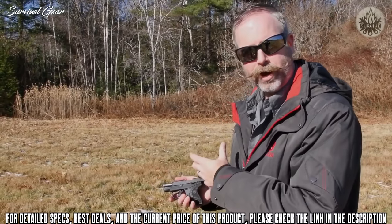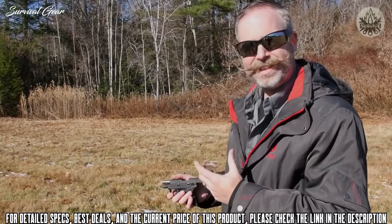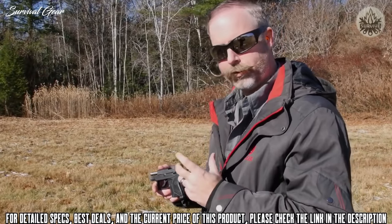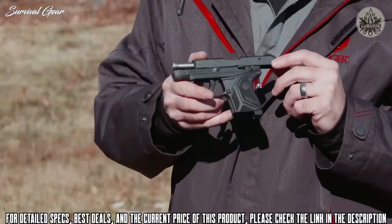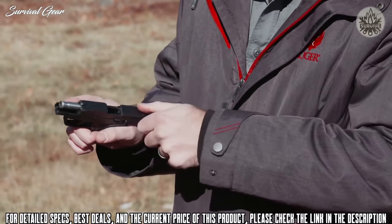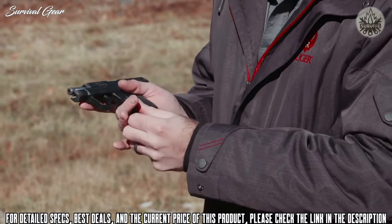Now, if you already own a .380 Auto version of the LCP, you know there's quite a bit of recoil, and it's not so much fun to practice with. This .22LR version makes a great training opportunity where you can get good trigger squeezes, good sight pictures, and rounds downrange. Alternatively, if you don't like .380 at all, or you can't easily manipulate the slide on a larger gun, it's a great alternative.